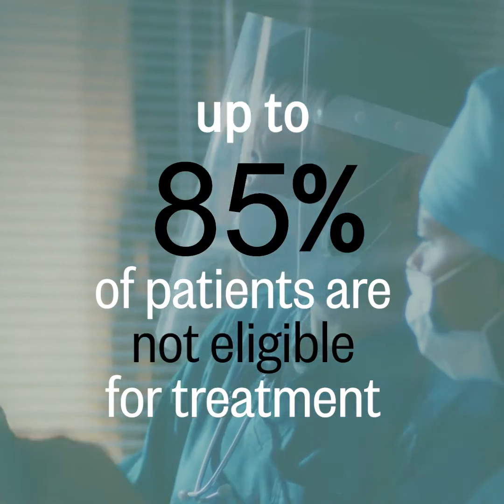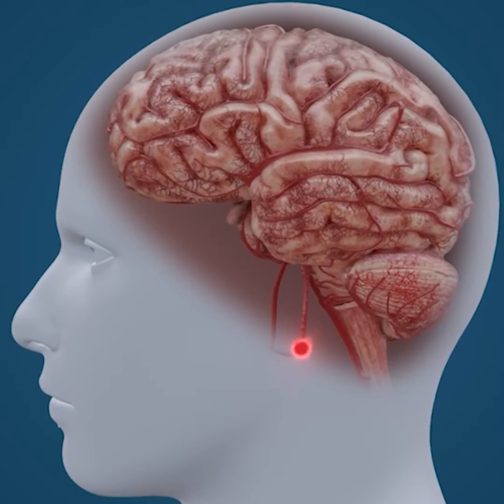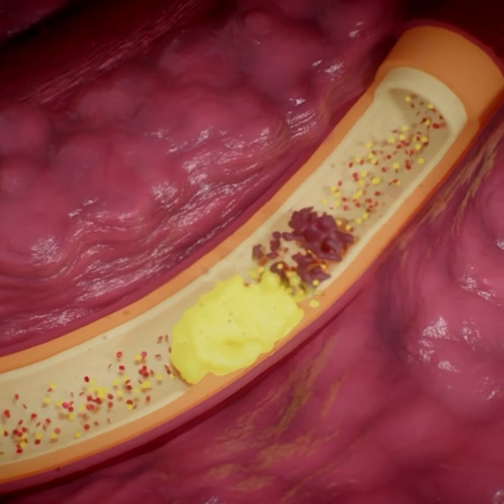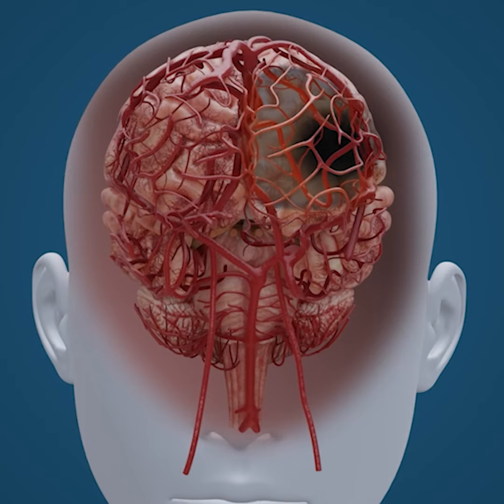Unfortunately, about 85% of stroke patients are ineligible for the current standard of care, meaning that they have limited treatment options. Clinovel is focusing on arterial ischemic stroke, where a clot is lodged into an artery in the brain. It can kill the surrounding tissue almost immediately and deprives a wider area of oxygen and nutrients — this area is known as the penumbra.